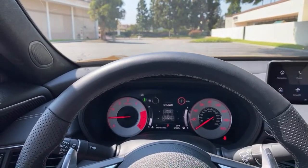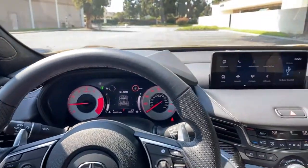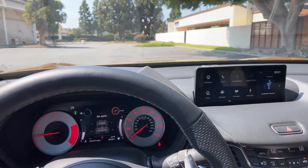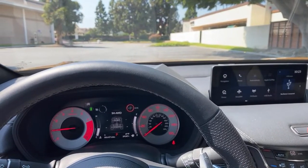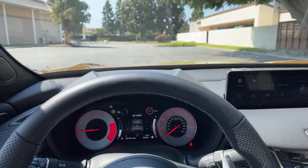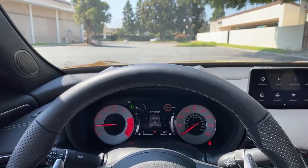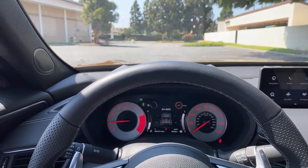Is the gas mileage good or bad? Looking at competitors: this TLX Type S is 21 combined, the C43 is 22, the M340i is 23, and the Audi S4 is around 20 or 21. So it's not the best fuel economy but it's not terrible either — right in line with its competitors.